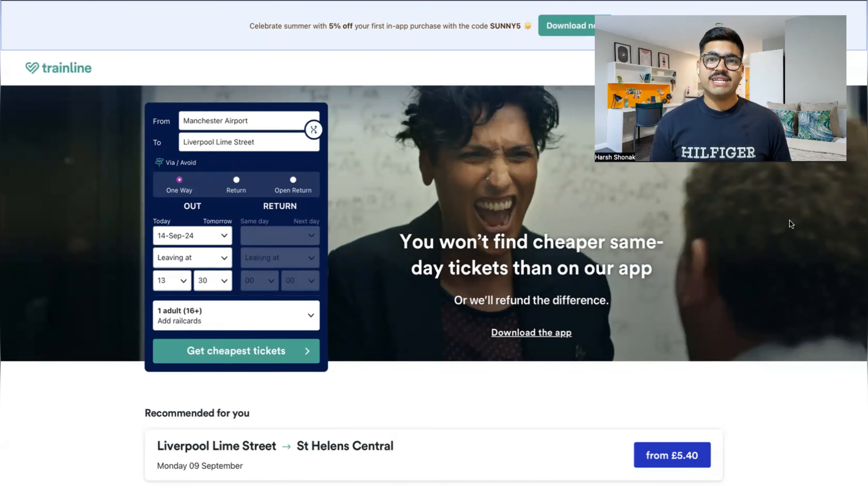There are two ways to book the tickets: first is Trainline and second is National Express. First we'll look at Trainline. There's also an offer — if you book for the first time you'll get 5% off, and you can download the app from the link in the description box below.